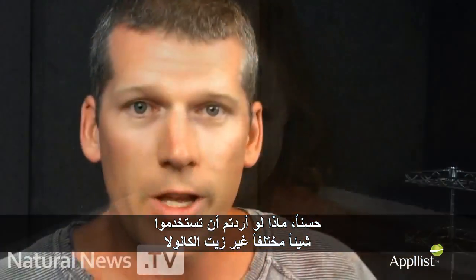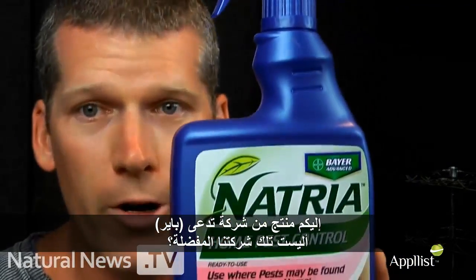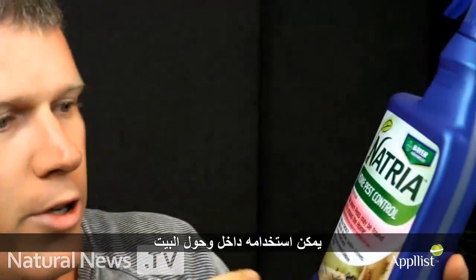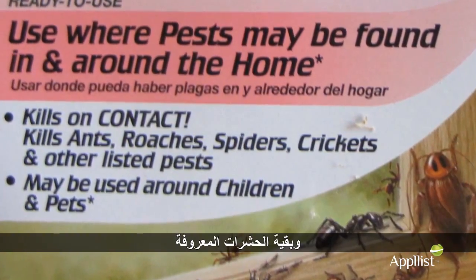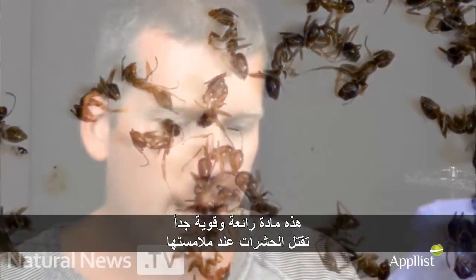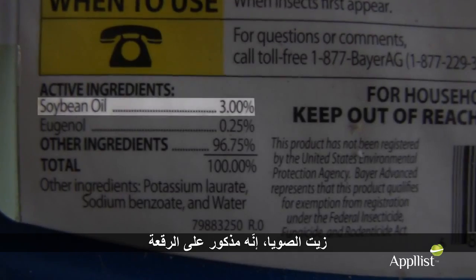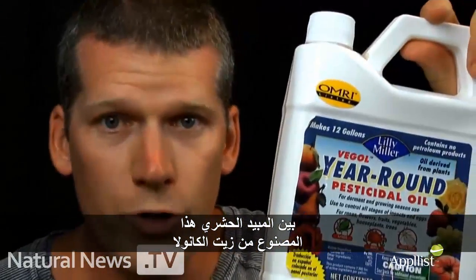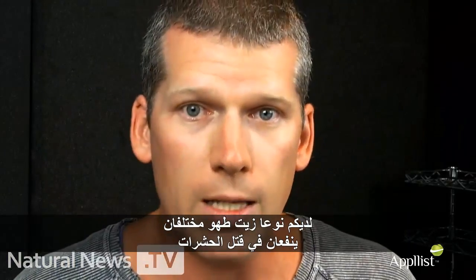Now, what if you want something different other than canola oil, because you don't want to call poison control if you get some on you? Well, here's a product from Bayer — isn't that our favorite company? They have Natria Home Pest Control. It can be used in and around the home. It kills on contact — roaches, spiders, crickets, and other listed pests. This is amazing stuff, very powerful, kills all kinds of bugs on contact. Can you guess the active ingredient? The number one active ingredient right here: soybean oil. It's right there on the label — soybean oil is what's killing the bugs. So between this pesticide made with almost entirely canola oil and this pesticide made with soybean oil, you have two different cooking oils that are actually very good at killing bugs — and you probably shouldn't get them on your skin unless you want to call a doctor or poison control.